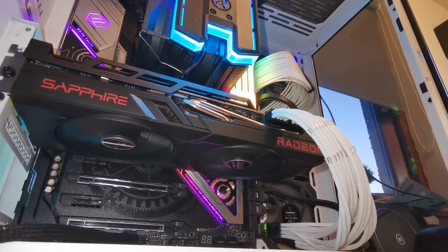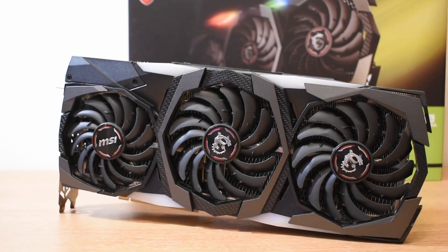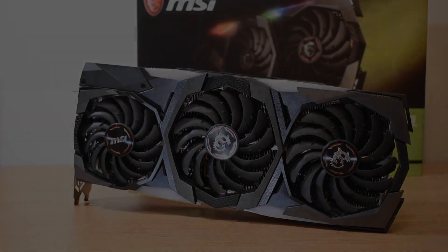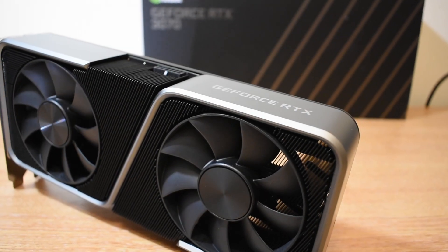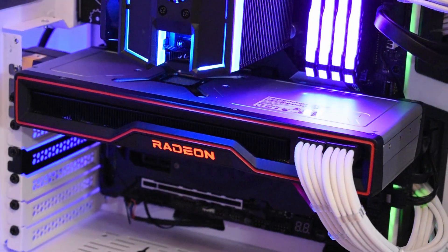To test how good or bad the 6700 XT is, I'm putting it up against the RTX 2080 Ti, Nvidia's RTX 3070, and my own RX 6800. The games have been run on my overclocked Ryzen 9 3900 XT system equipped with 32GB of DDR4 memory, all tested at my monitor's native resolution of 2560x1440.